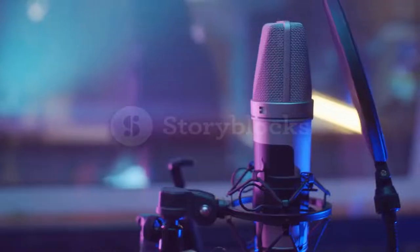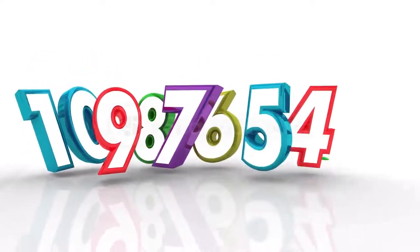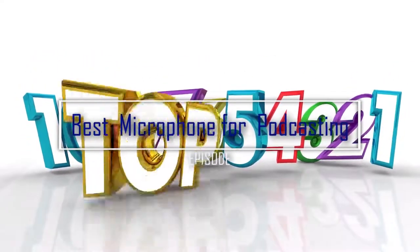If you're planning on starting your own podcast and taking the airwaves by storm, then you're going to need one of the best podcasting microphones to ensure you capture every last word. So in today's video, I'll be reviewing the top 12 best microphones for podcasting.